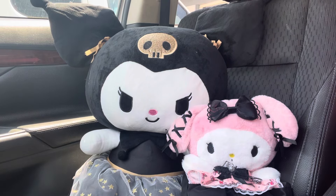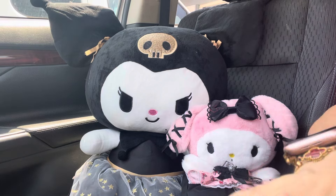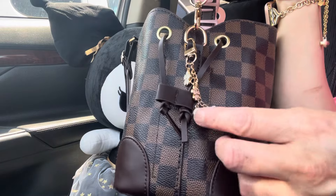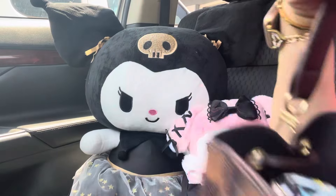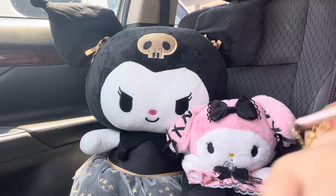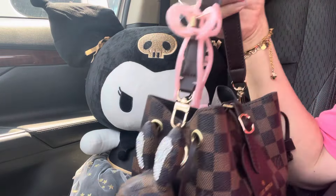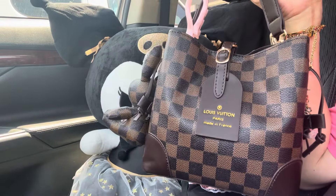That's it everyone, I hope you enjoyed my video! Oh, I almost forgot — there's a little flower charm on the bag and it has a 'D' on it. Let me take this out so you can see it. Oh, there it goes — it's so pretty, I love it! I hope you guys enjoyed this video, thank you so much for watching. I'll see you in the next one!